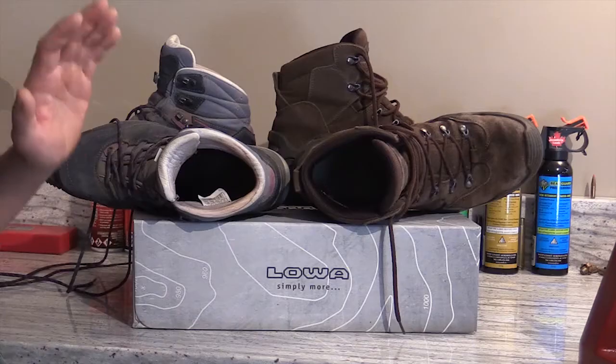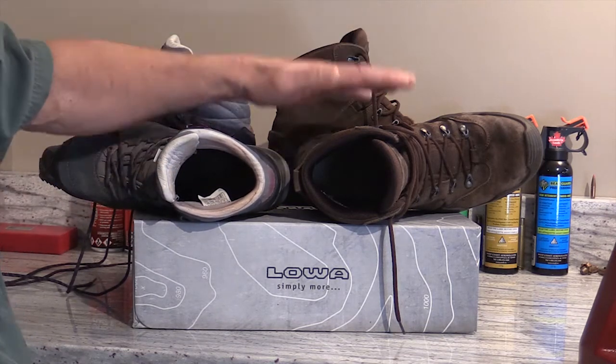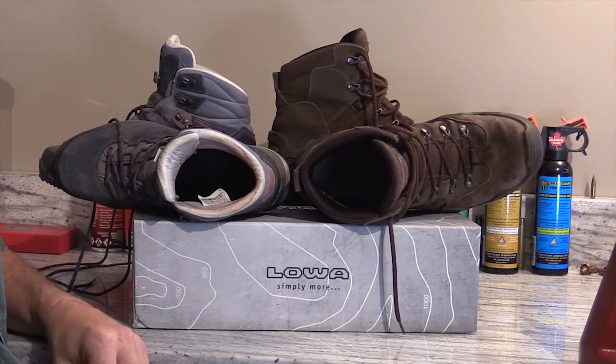One of the first considerations is whether you want to go with a leather-lined boot like this Lady Light from Loa, or whether you want to go with a Gore-Tex boot like the Z6S GTX. Often the choice between leather-lined and Gore-Tex is a personal one, but there are some real performance differences.